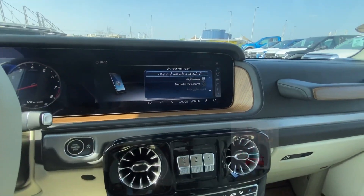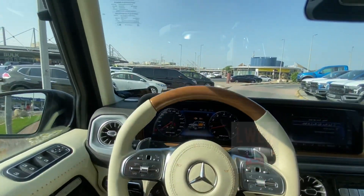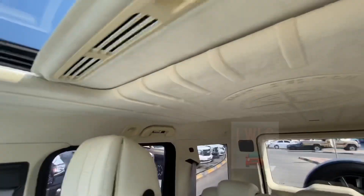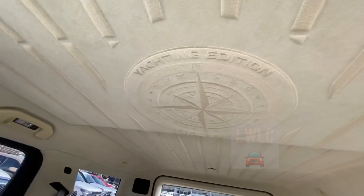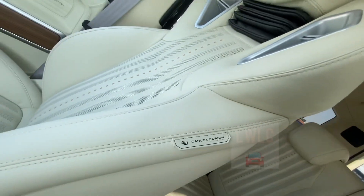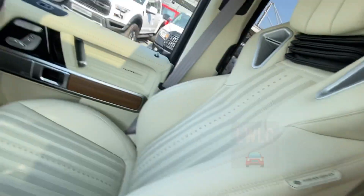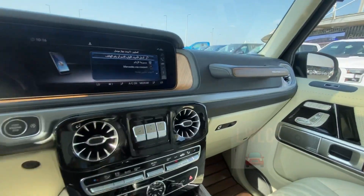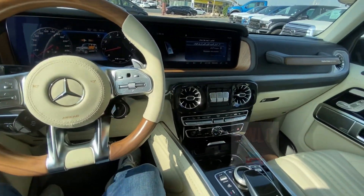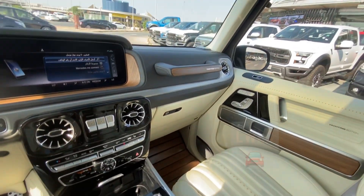And also here, big screen. And also here, the Yacht Edition logo. Here there's a sticker. Nice design, nice car and nice design. Thank you so much for watching my video.